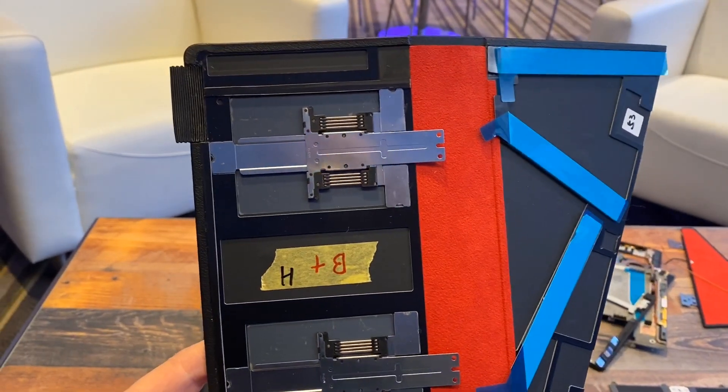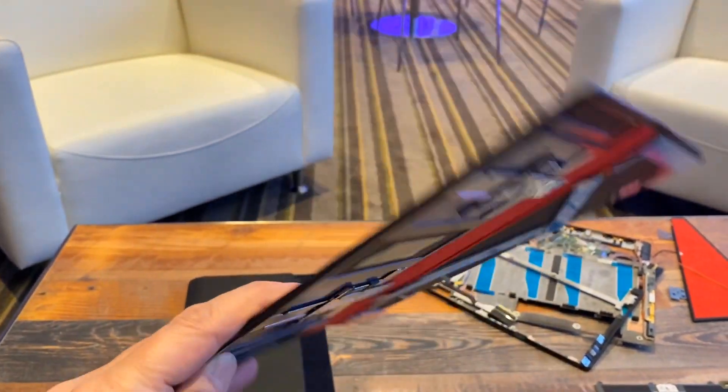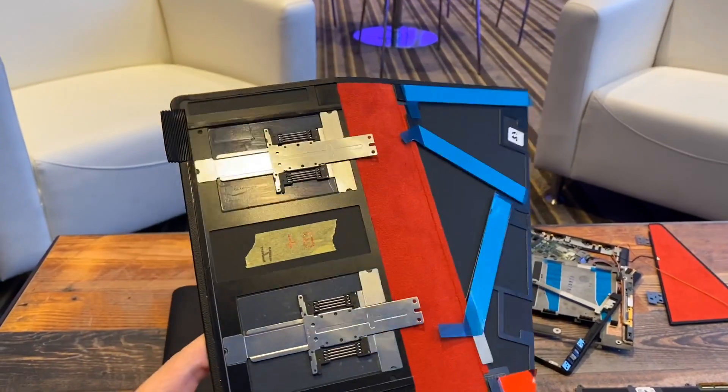I've never seen anything exactly like the ThinkPad X1 Fold, so I'm kind of excited to someday try it out.